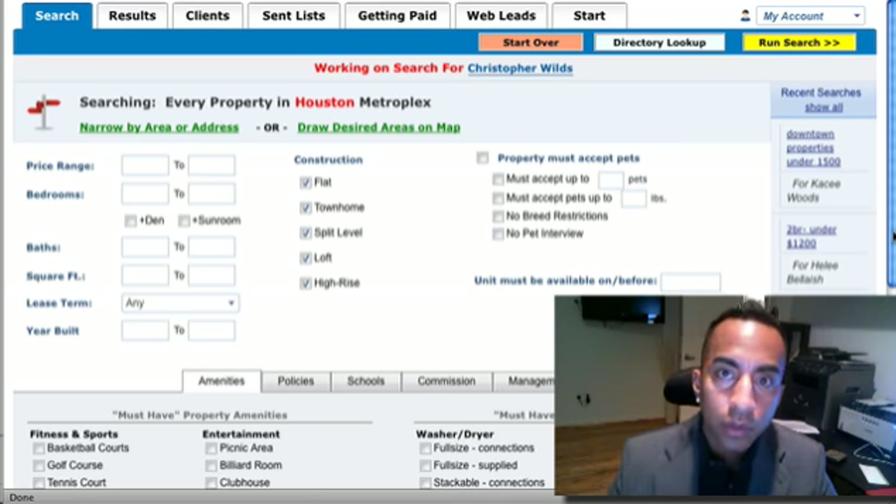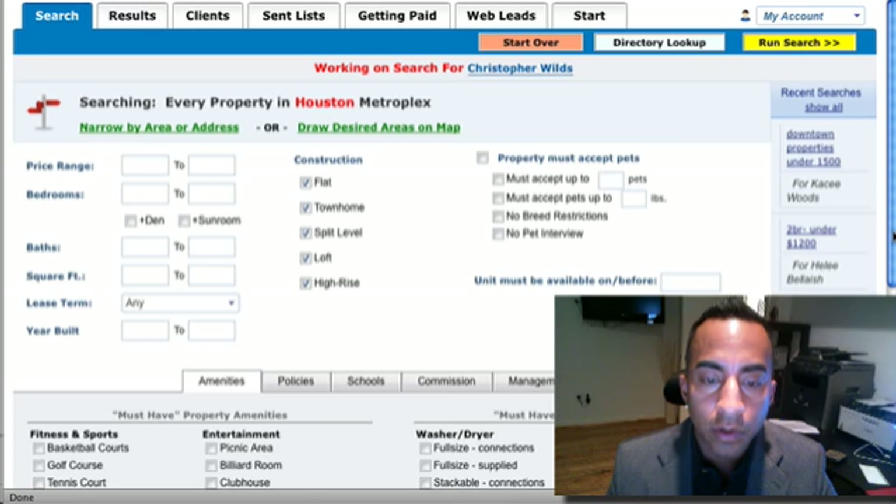As a realtor, we have access to data that you will never be able to get as a regular person. We're members of different types of organizations like Houston Association of Realtors, Small Locating, or Apartment Database Systems.